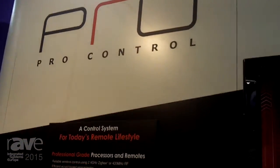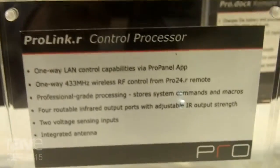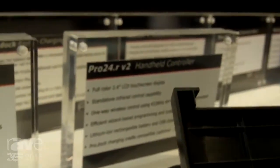Hi, welcome to ProControl 2015 from Amsterdam at ISE. My name is Mike Everett, I'm the General Manager of ProControl and I wanted to show you the ProControl Pro 24R control solution — affordable control with customizable programming software.